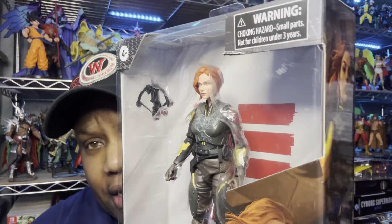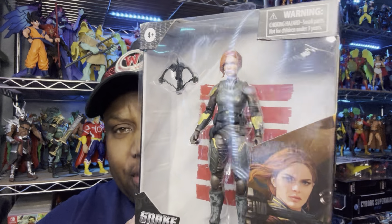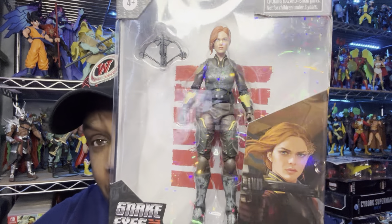Next thing we got — from Snake Eyes the movie, GI Joe Classified, we have Scarlet. Got this one from Ross for $5.99. After I started back collecting GI Joe, I picked this up.